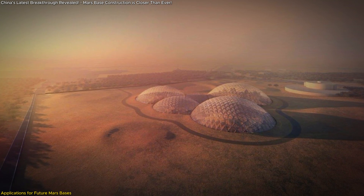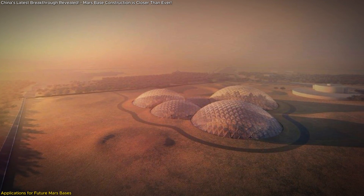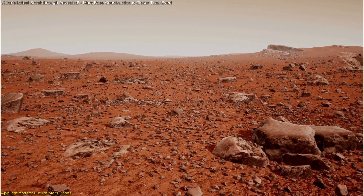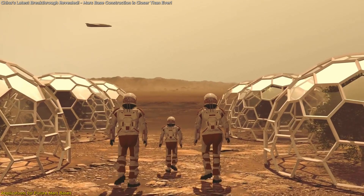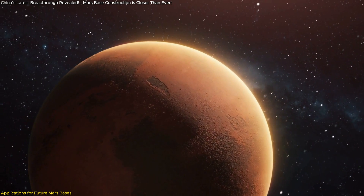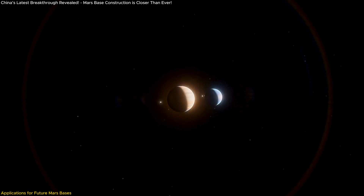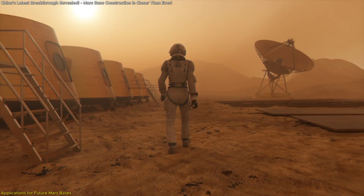These greenhouses would be able to withstand the harsh Martian climate while providing the necessary protection for crops to thrive. The ability to produce building materials on Mars opens the door to a future where human missions are more self-sufficient. Instead of relying on periodic supply missions from Earth, future Martian settlers could use the planet's resources to build infrastructure and tools. This level of autonomy could revolutionize space exploration, making it possible to stay on Mars for extended periods or even permanently. Moreover, this method could serve as a model for future space exploration, potentially enabling the colonization of other planets or moons in our solar system. The scalability and flexibility of this technology make it a critical stepping stone for humanity's long-term presence in space.